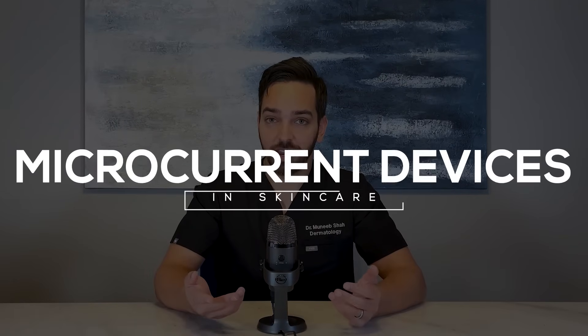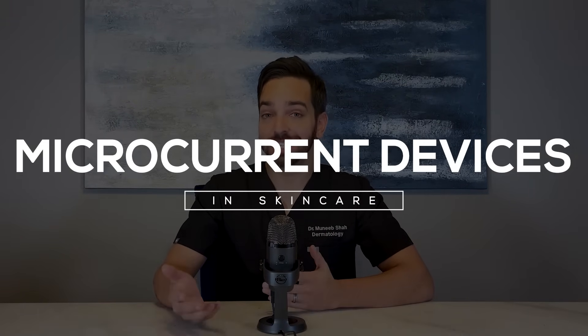What's up, everyone? Today we're talking about microcurrent devices in skincare. A company did send me a microcurrent device to try out and potentially review for social media. After trying it out and doing a literature review, I decided not to move forward with that, and so here we are.